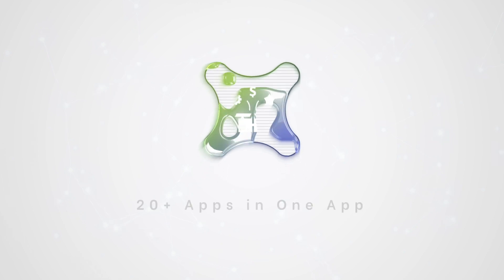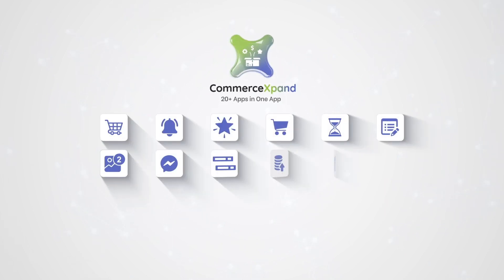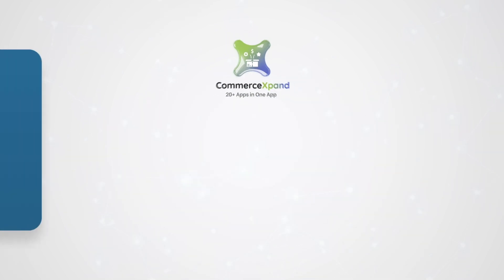Voila! We have the solution you need, and that's Commerce Expand. It's a bundle app to replace all your standalone apps. Want to see how it helps? Let's explore.